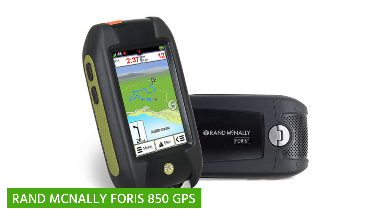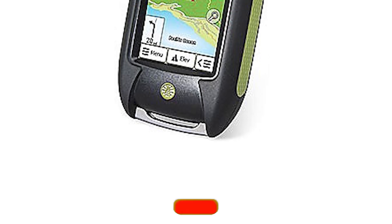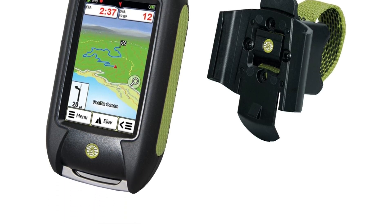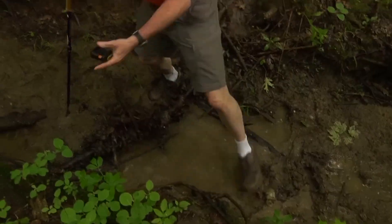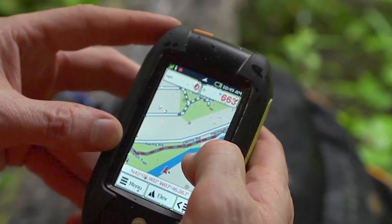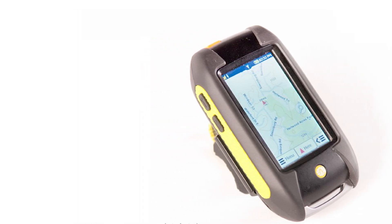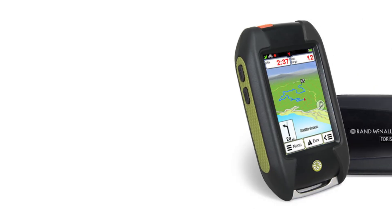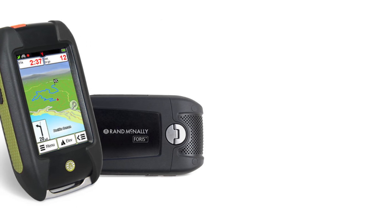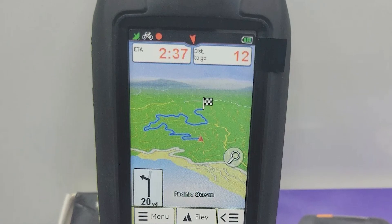Rand McNally Forest 850 GPS. The latest GPS device from the most trusted name on the map is ready for hiking, biking, geocaching, and more. The Forest 850 comes loaded with trail and road maps and includes turn-by-turn directions with voice guidance. It's equipped with advanced outdoor routing features to calculate a looped route, route along a saved track, and compare alternate routes. With more than 5 million miles of trails and roads, detailed US street and county maps including water features, and convenient paperless geocaching with storage for 7,000 waypoints and 1,000 tracks, it's a comprehensive navigator. It's also rugged and waterproof, featuring a 3-inch touchscreen, compass, and altimeter.